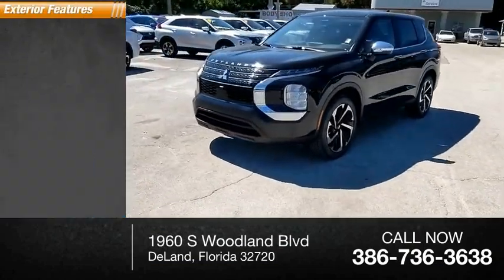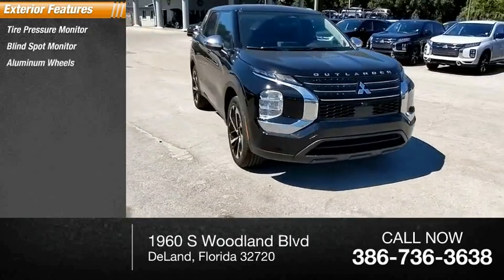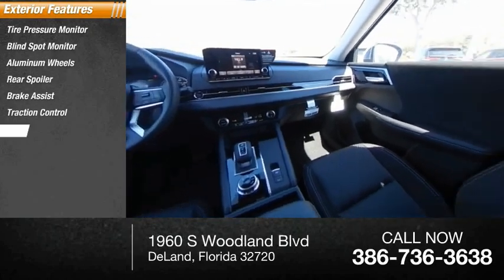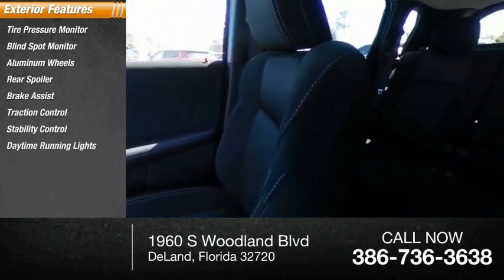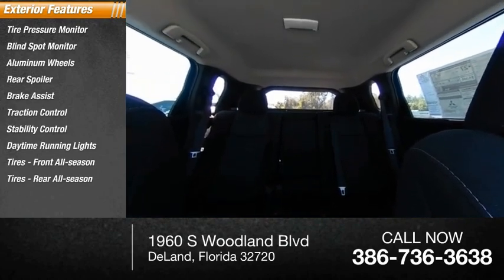Here are some of this vehicle's great options: tire pressure monitor, blind spot monitor, aluminum wheels, rear spoiler, brake assist, traction control, stability control, daytime running lights, front all-season tires, and rear all-season tires.